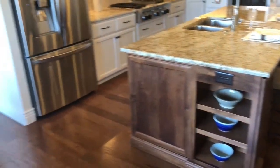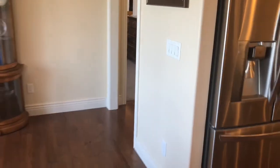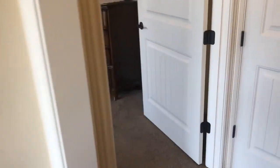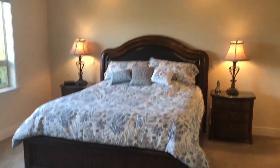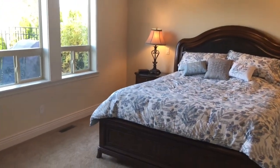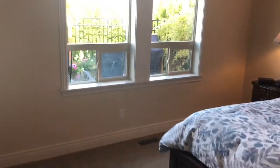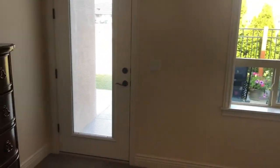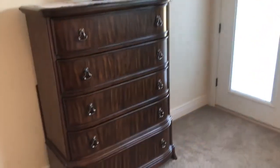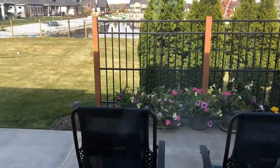Again, beautiful island. We'll head over to the master, which is right here. Spacious master bedroom — 17 by 15. It also has the pond view and a door that goes out. Plenty of room for your furniture and a great view from here.